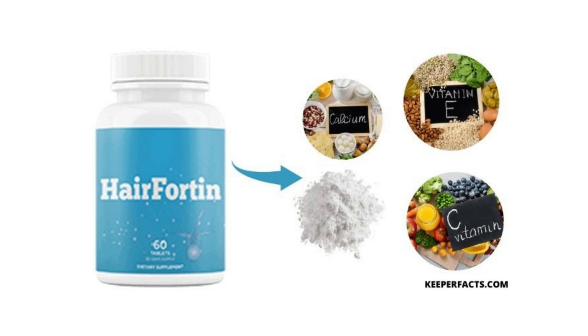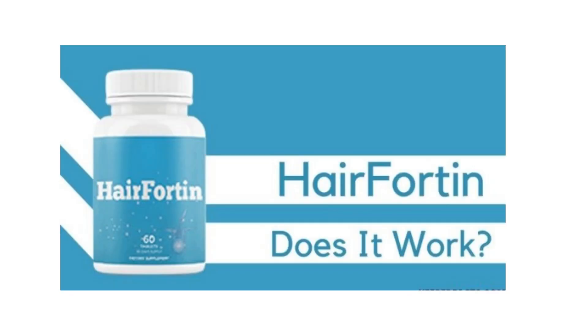Now I'll tell you what Hair Fortin is and if it really works. Hair Fortin is an advanced hair growth formula made with powerful ingredients designed to promote healthy hair growth and stop hair loss naturally. It is 100% safe to take and clinically proven. The composition of Hair Fortin includes 28 different plant extracts and vitamins, including vitamin E, an antioxidant that can help with oxidative stress on the scalp, which is the cause of hair loss.